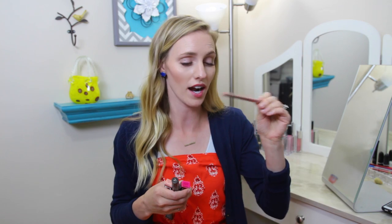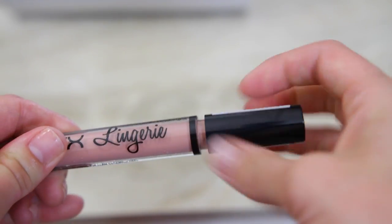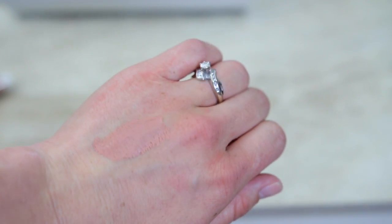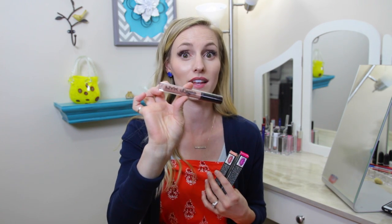I got quite a few things from NYX — I don't know where I've been. I've purchased a thing or two from them before, but I walked up and down the aisles and I just kept being attracted to the NYX products. I got another NYX Nude Lip Liner; it's always good to have a nude lip liner. And then a girl I was talking to said she loves the NYX Lingerie line, though someone on Twitter said they didn't like it, so I'm anxious to try it and see what I think of the formula.